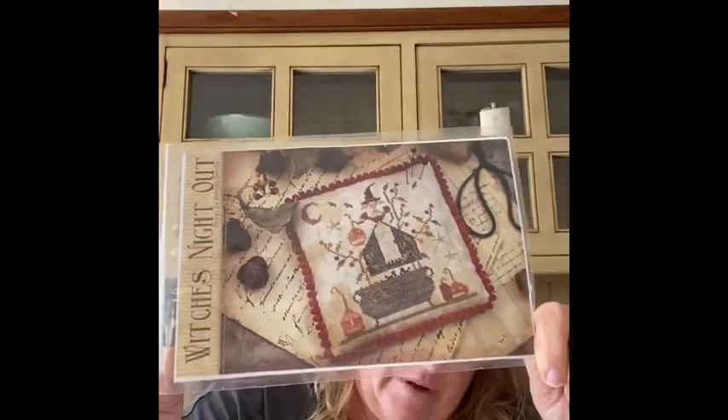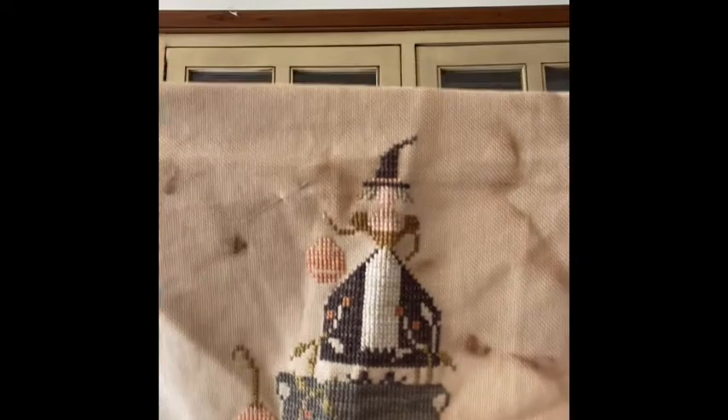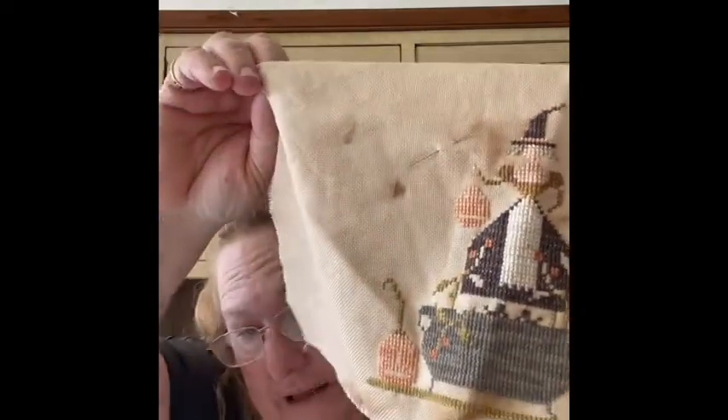Here's one I haven't touched in a while — this is Witch's Day Out, and that's by With Thy Needle and Thread. I'm a big Brenda Gervais fan. I have all my witches in here, full of all threads. This is on tea and coffee dyed Monaco 28 count. There's my stitching — it's very hard to see. I plan to either make it into a pillow or stick it on sticky board and put it in a frame.